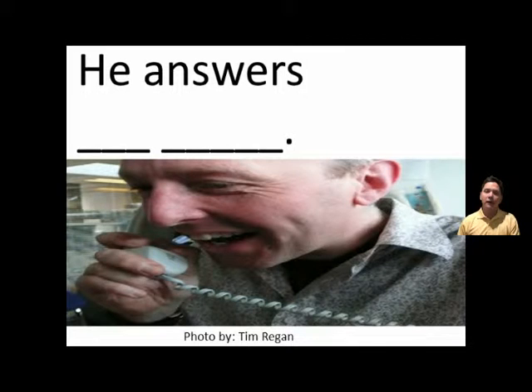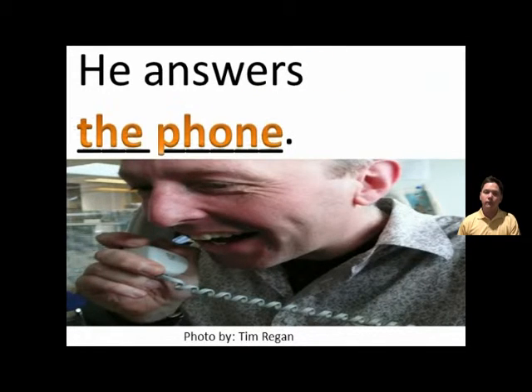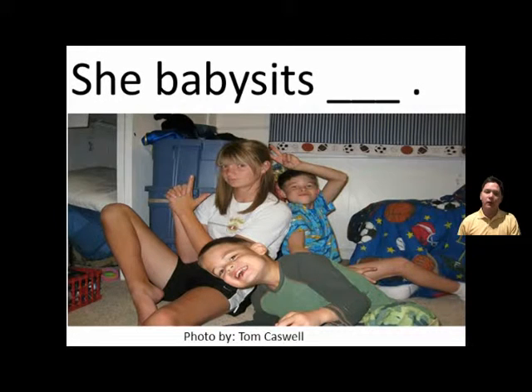He answers the phone. He answers the phone. She babysits kids. She babysits kids.